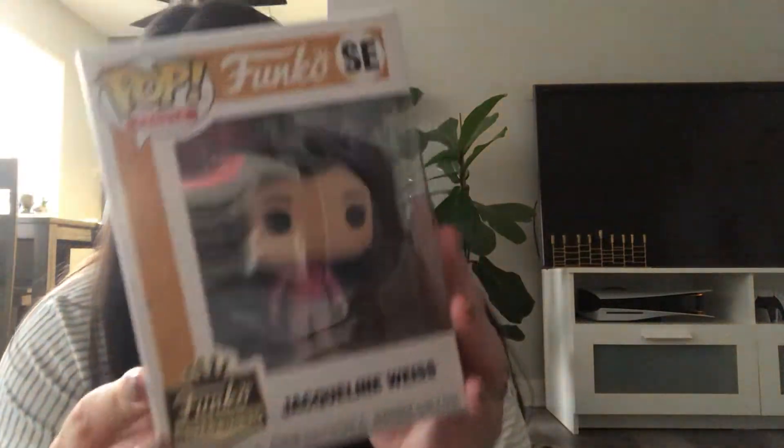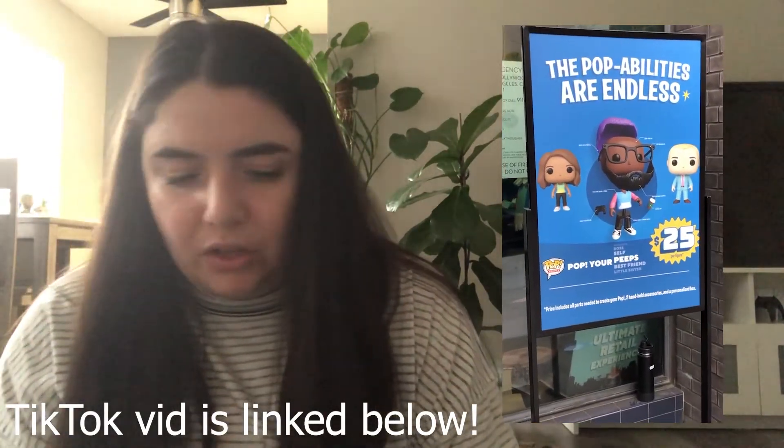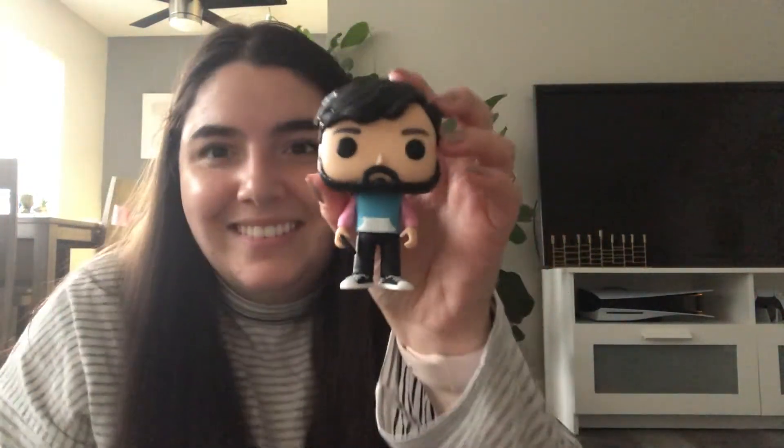Drumroll please — our custom pops! Here I am — it has your name on it, so it says Jacqueline. She's so cute! And then Bill's custom pop — it's okay if I take yours out? — there we go, and he's holding a little game controller. So cute. I think she really looks like me!